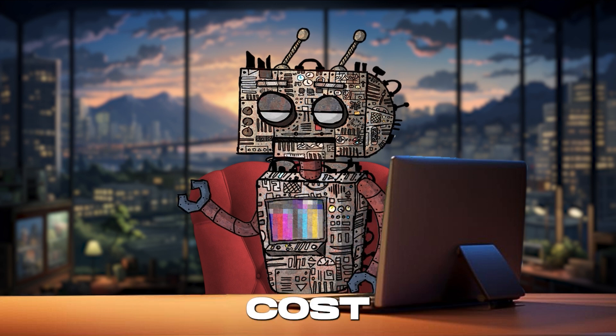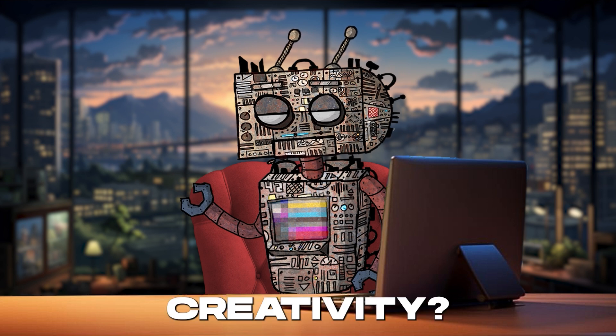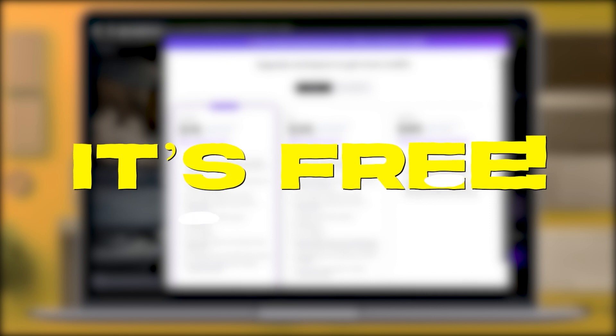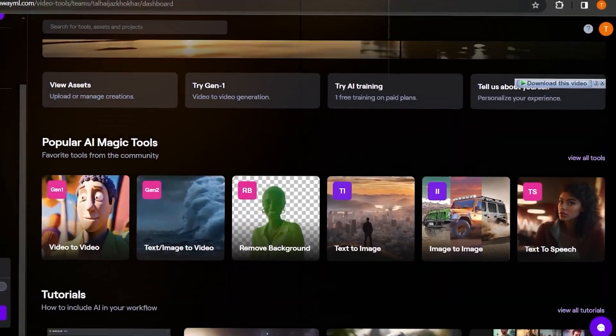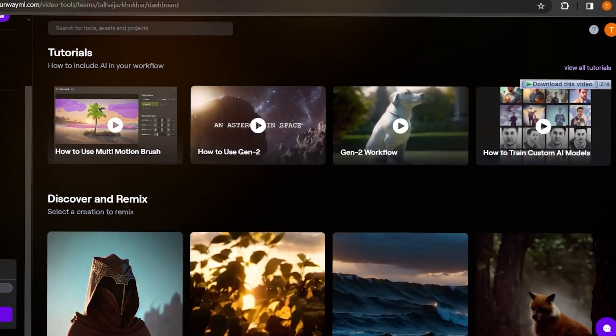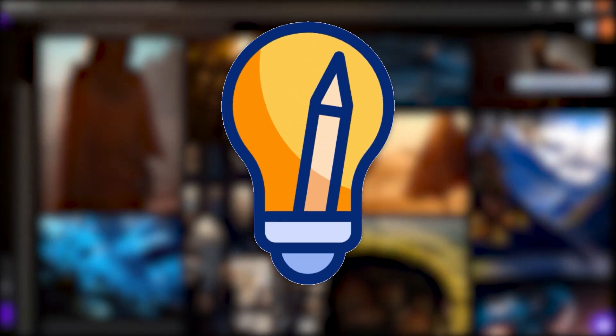But how much does it cost to unleash this avalanche of creativity? Here's the kicker — it's free. That's right, RunwayML.com is opening the floodgates of innovation at no cost, making it accessible to anyone with a spark of creativity and an internet connection.